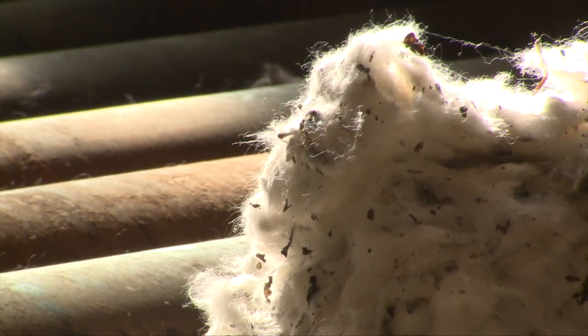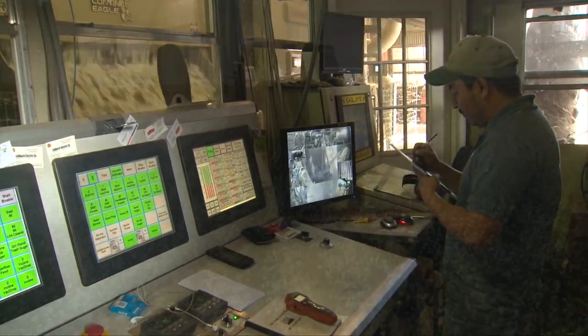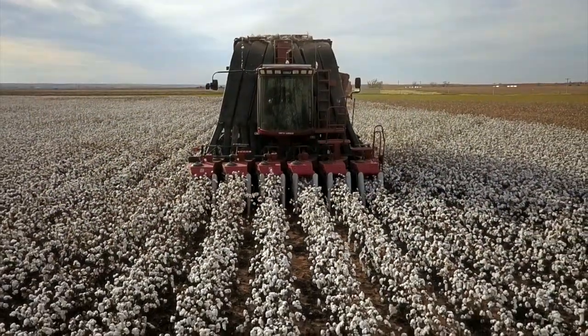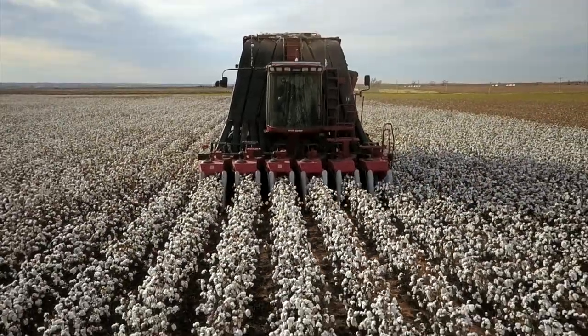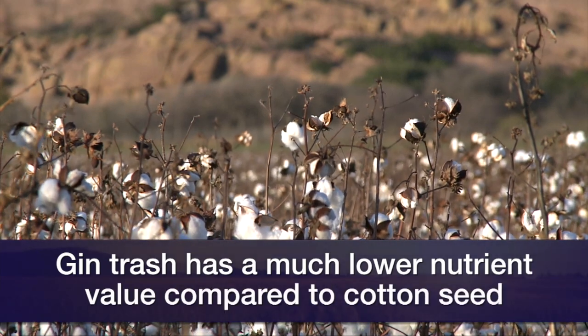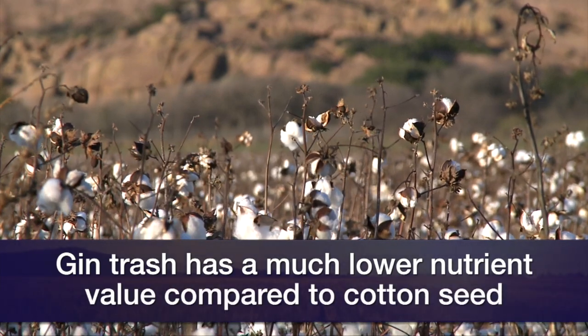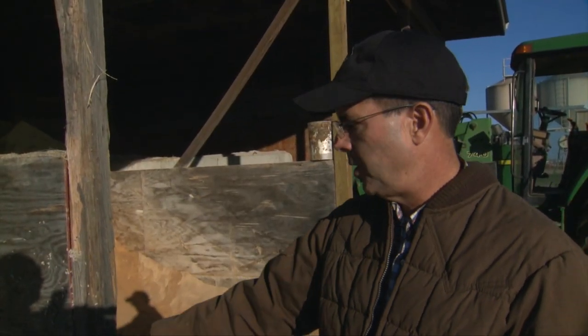The gin trash is a byproduct — basically the leftovers: portions of the stem, a little bit of leaf material. There's going to be quite a bit of dirt, so the ash content will be high. It is nowhere near the nutrient value of whole cottonseed. It might be 4% protein and about 40% digestible, whereas whole cottonseed is going to be 75% to 80% digestible, or TDN.